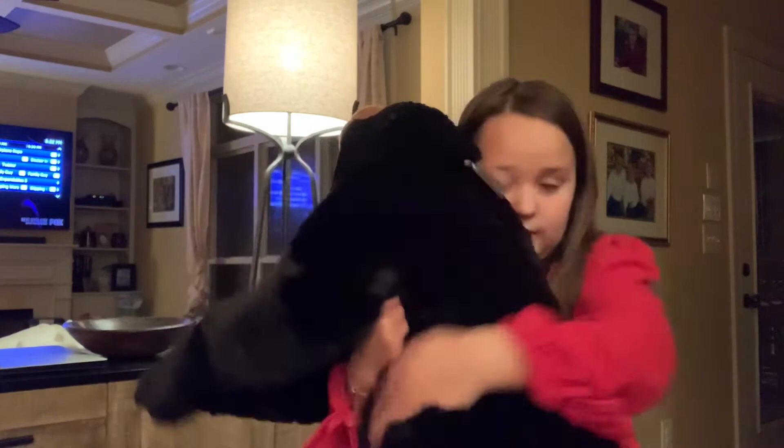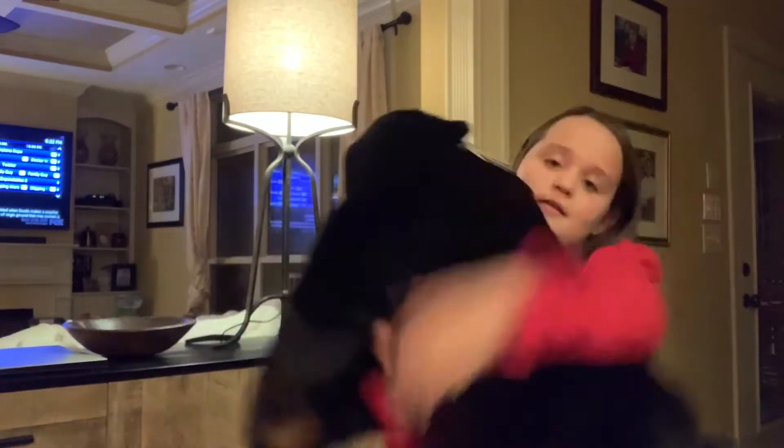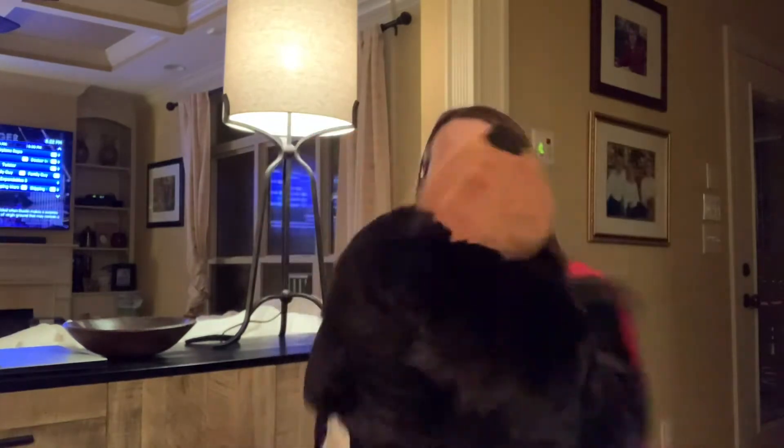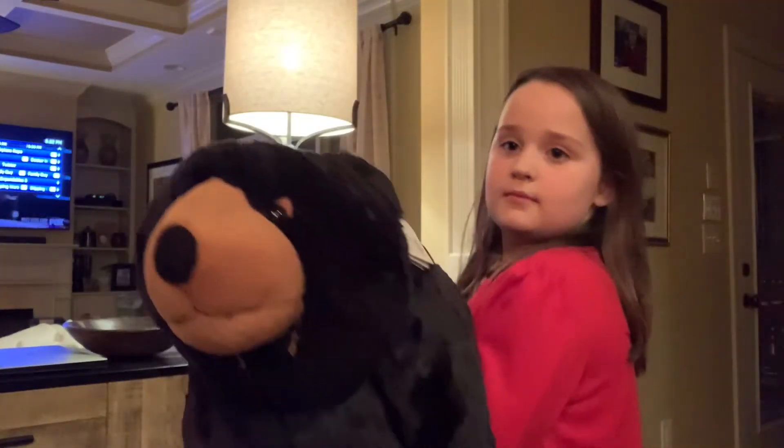And then I got this big fat bear. He's really soft. You would want to snuggle with him in bed. I really like him, actually. He's really fluffy. You can play with him, you can do whatever you want with him, really.